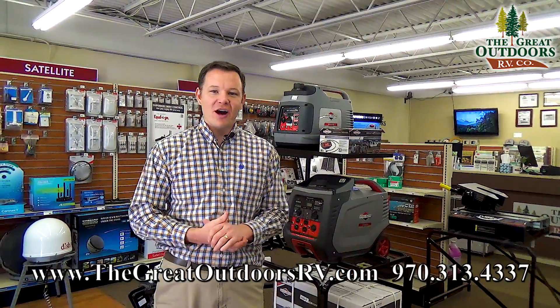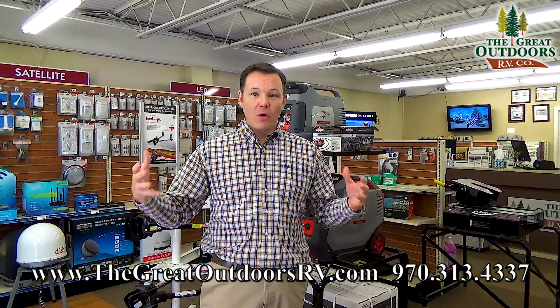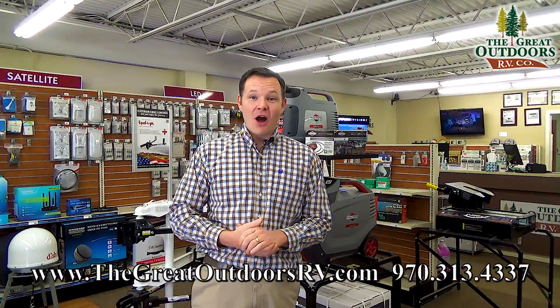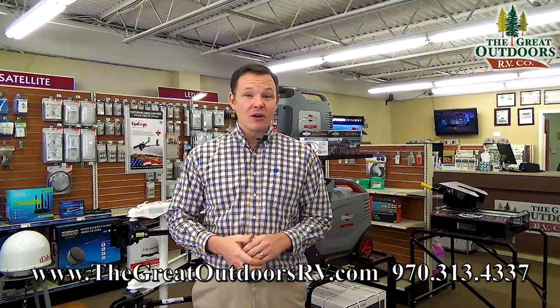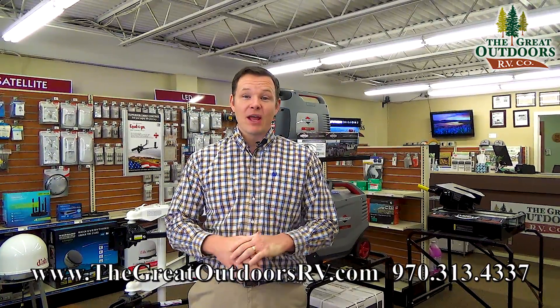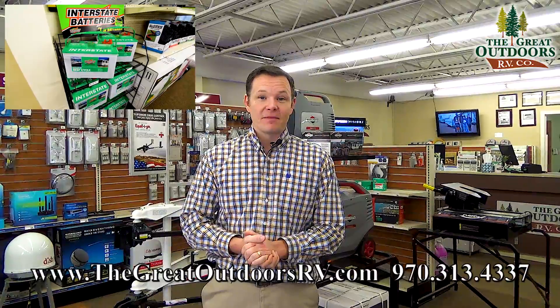Thanks for joining me on this video on how to dry camp or boondock. Next week I want to go more in depth on batteries — how many you should have, wattages — and I'm also going to try to get one of our battery vendors here to answer some questions. Stay tuned, hit the subscribe button, and hit the like button if you liked this video. If you have any questions, call us at 970-313-4337 or visit our website at thegreatoutdoorsrv.com. Thanks, have a great day!